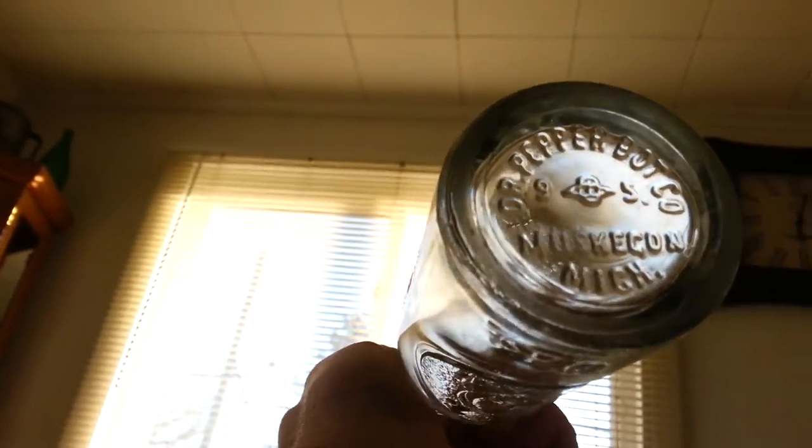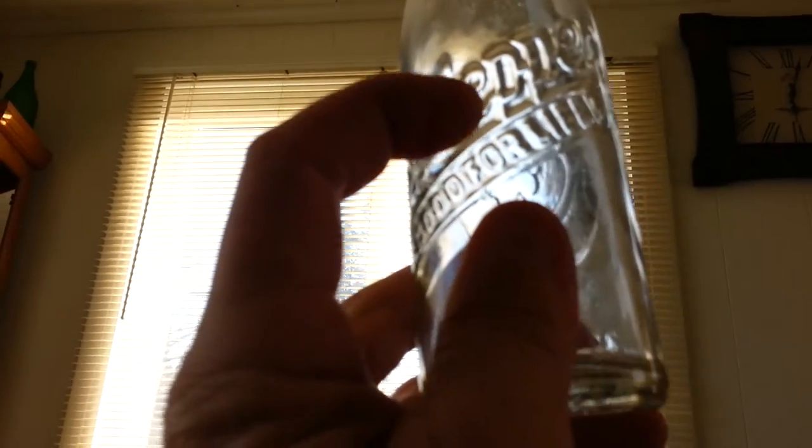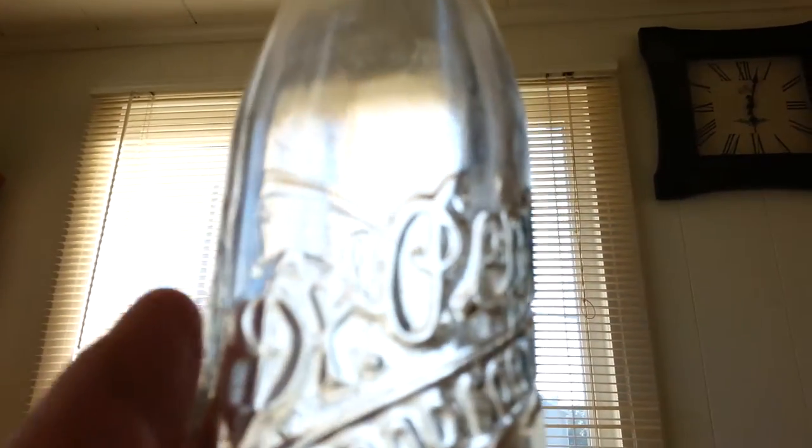Okay, this is my first Dr. Pepper I have. Dr. Pepper — 'Good for Life,' six and a half ounces, 10, 2, and 4. Dr. Pepper Bottling Company, Muskegon, Michigan. Now this isn't embossed, it's debossed — all the lettering is sunk in. I don't know if you can really see it when I hold it sideways. This is my first Dr. Pepper — I wish I could have dug it instead of having to buy it.